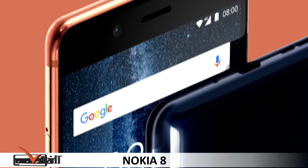Hello, welcome to another review by ThisReviewer.com. Today we are going to review the Nokia 8.